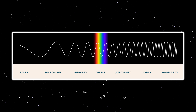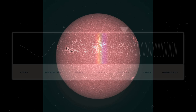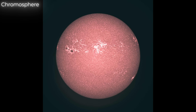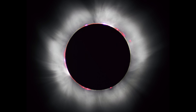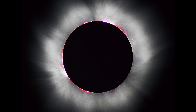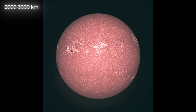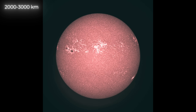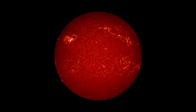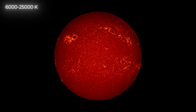Now let's look deeper into the sun. Using the 170 nm wavelength, we can observe the chromosphere, the last distinct layer before reaching the surface. The chromosphere can also be seen during a total solar eclipse, appearing as a thin reddish ring around the sun. This layer is approximately 2,000 to 3,000 km thick, depending on solar activity. Temperatures in the chromosphere are closer to those on the surface, ranging from about 6,000 to 25,000 Kelvin.